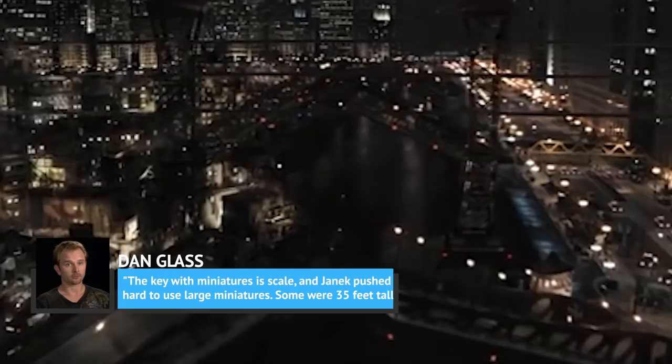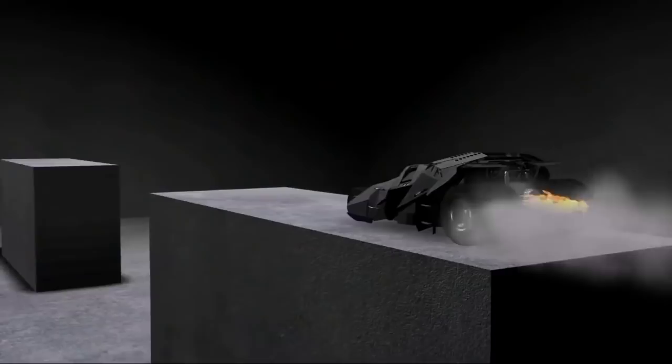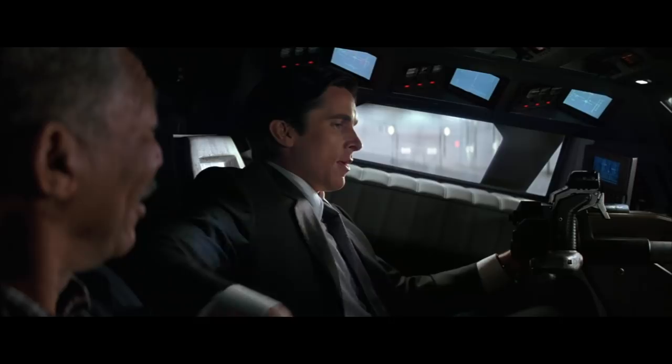The miniatures they created weren't actually that many at all. They made a three-quarter scale, five-foot Batmobile. Glass explained that the key with miniatures is scale, and Yannick pushed hard to use large miniatures — some were 35 feet tall. UK-based visual effects house Double Negative completed half of the 600 effects shots in the movie, and it was nominated at the Visual Effects Society Awards for its efforts.